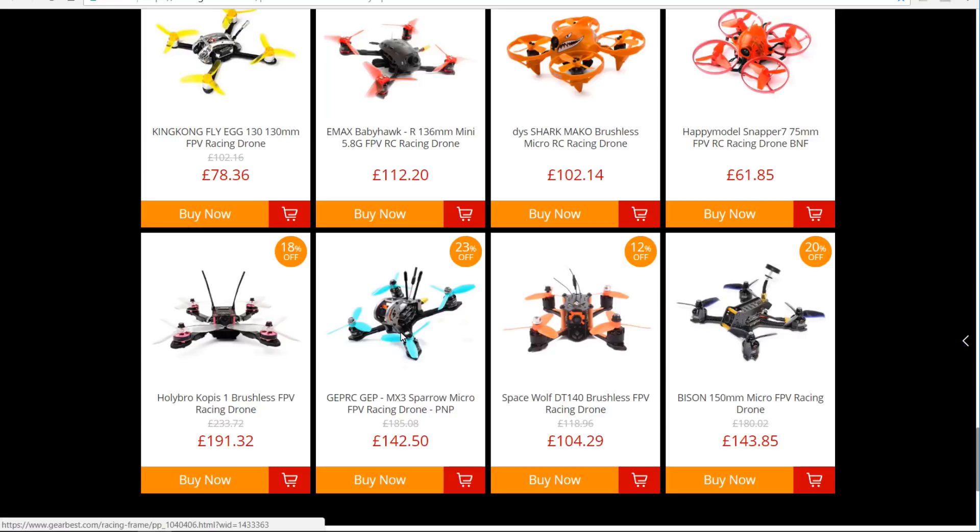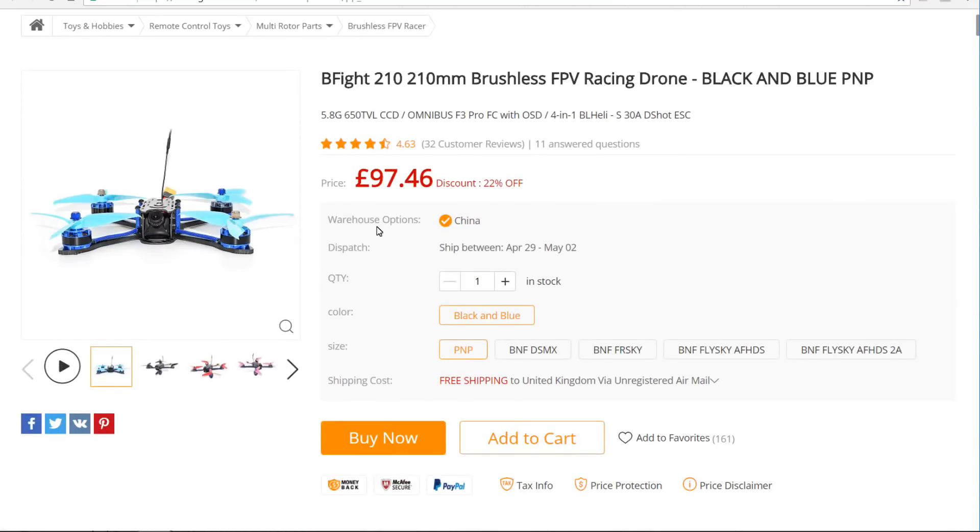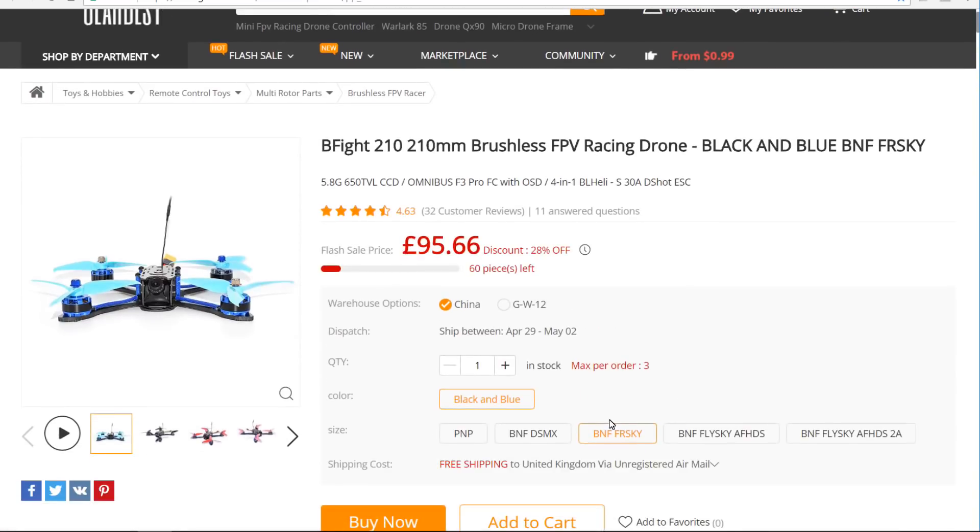The Sparrow is a seriously quick and seriously good fun piece of kit. There are also deals that don't appear in the main page but I managed to find just looking around the site. You've got the B-Flight 210 — a nice quad with a load of good reviews. There's a Bind and Fly with a Frsky receiver — only 60 pieces left, three days and 19 hours to go, at 95 quid. But look — if you went for the plug-and-play version where you add your own receiver, it's 97 quid, so it's actually dearer. And the price jumps up to £132 for another variant, so I can only think they've got a load of Frsky stock they want to shift.